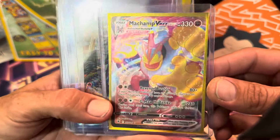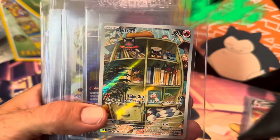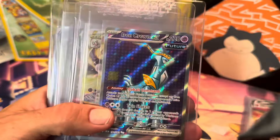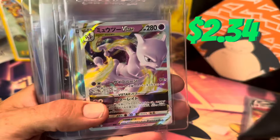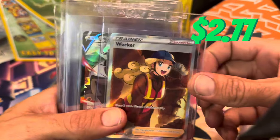Machamp VMAX — English. That's the Arbok Art Raider, the Litten Art Raider. We've got the Iron Crown EXM, Mewtwo V Star, the Dancer Full Art, and the Worker Full Art.